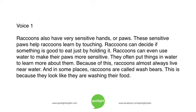Because of this, raccoons almost always live near water. And in some places, raccoons are called wash bears. This is because they look like they are washing their food.